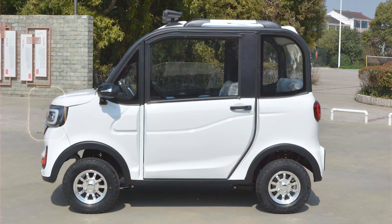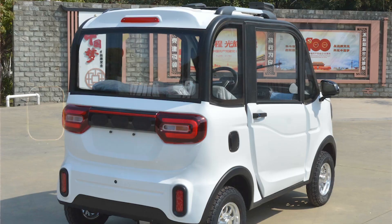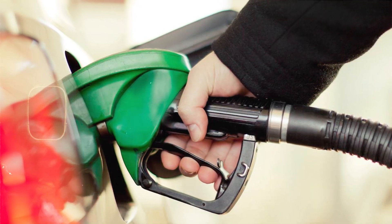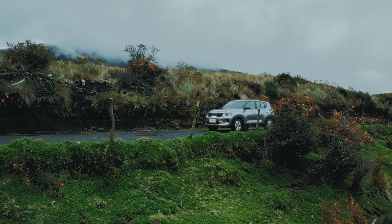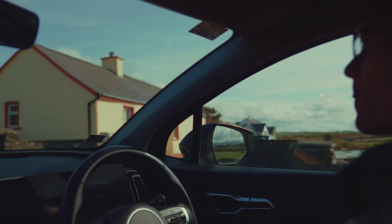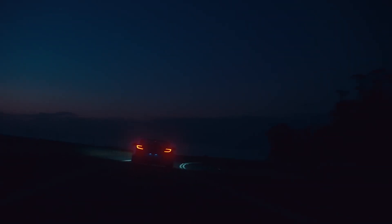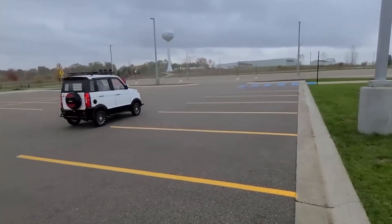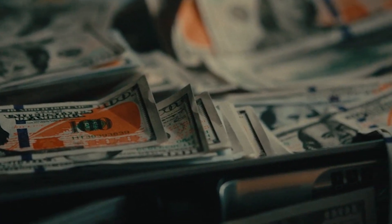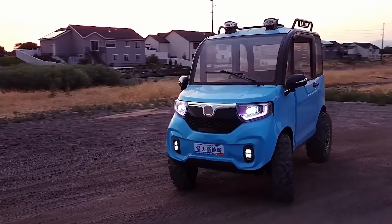If treated well, this little EV can last years without major repair costs. Here's where it blows everything else out of the water. Let's compare fuel costs. A traditional petrol car costs 7 to 10 rupees per kilometer, or equivalent in other currencies. This EV costs between 70 paise to 1 rupee per kilometer, thanks to cheap electricity and solar top-ups.